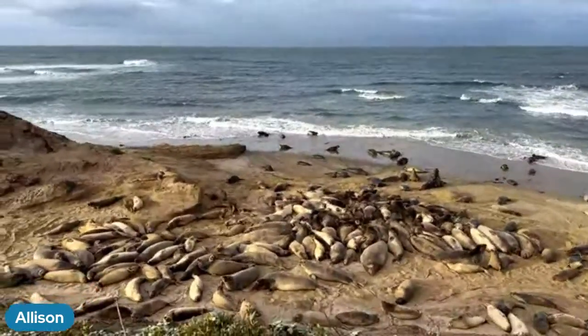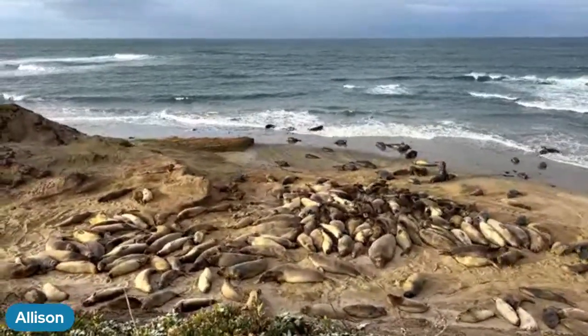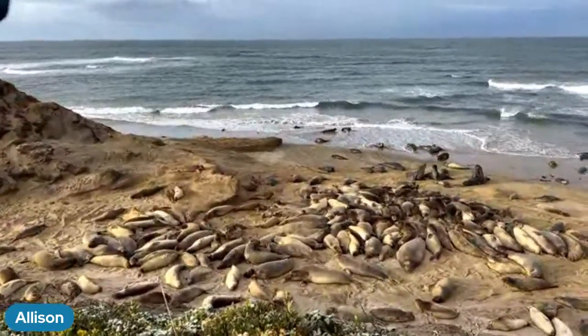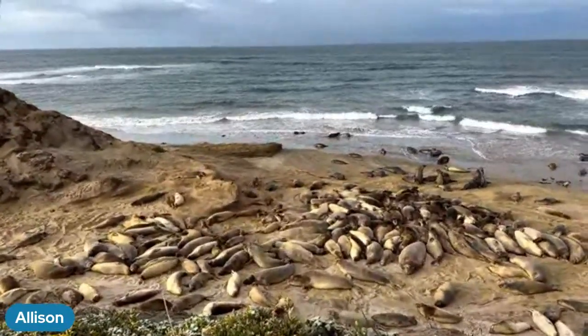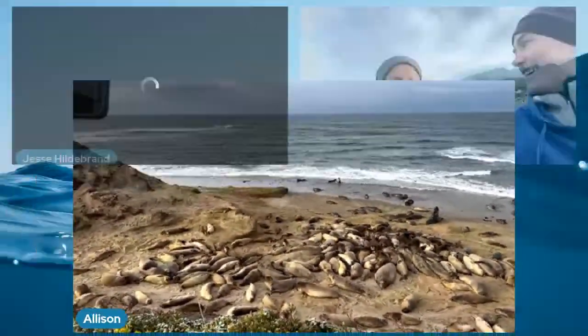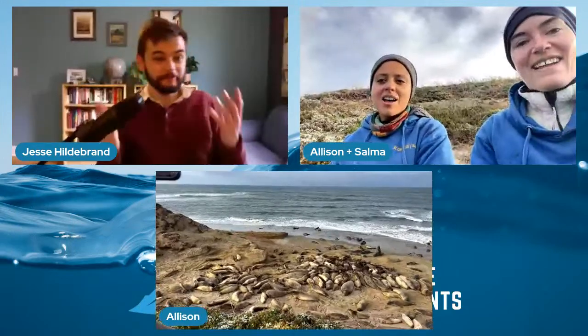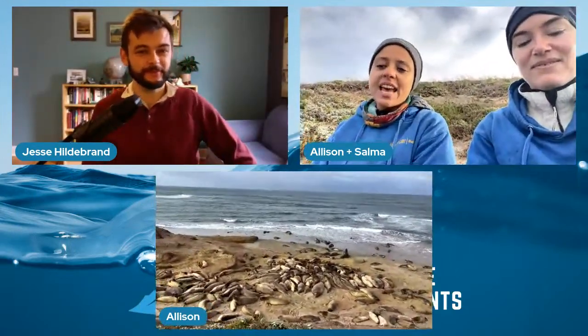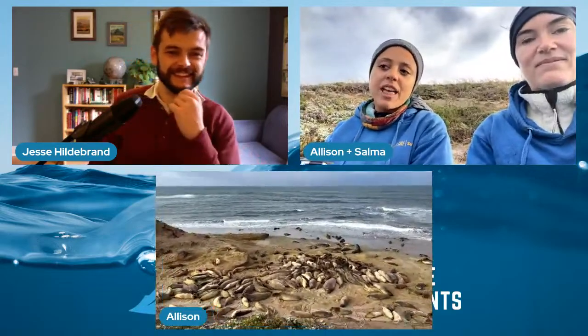The moms will nurse their pups for about 30 days and then that's it — the pups are done. They never see their pups again and will head back out to sea to keep feeding. We are out here year round and we study these animals throughout different parts of their life history. Breeding season is one of the most chaotic times of year because all the adults are back and the adult males are really ready to mate, with aggressive displays of competition for females.